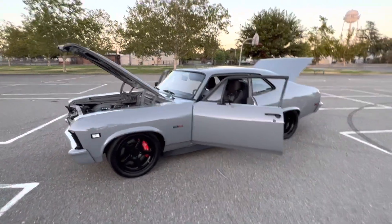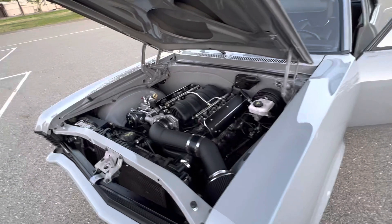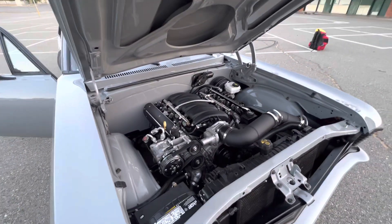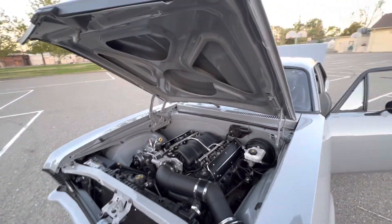1969 Resto Mod Nova. It's got a built LS7 motor, cam and heads, shaved firewall. I think it did 538 to the ground, naturally aspirated.